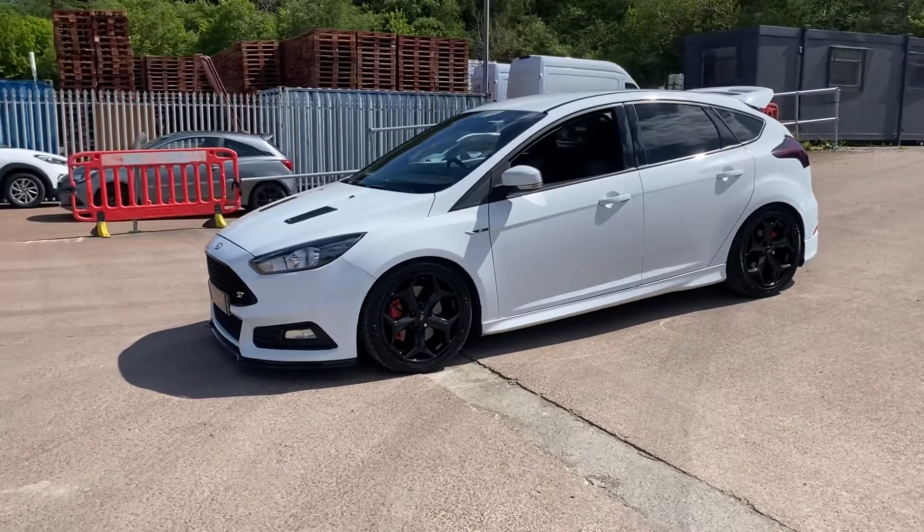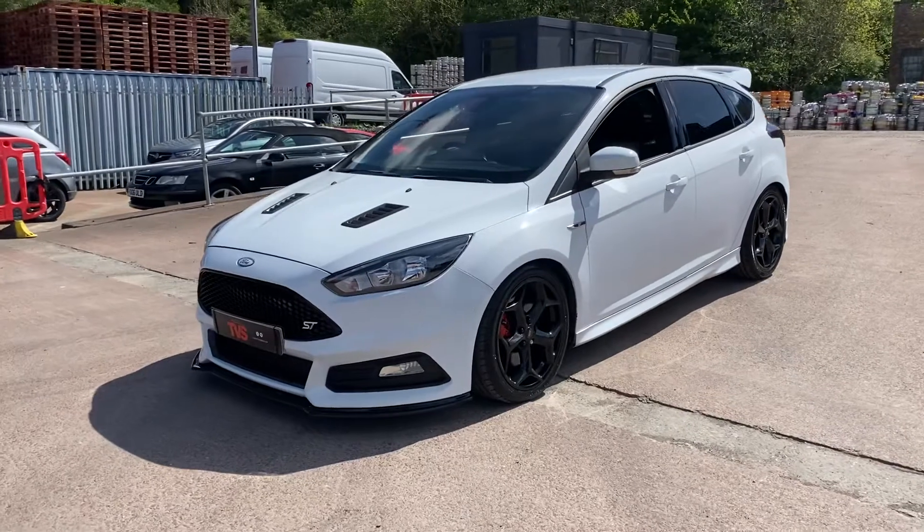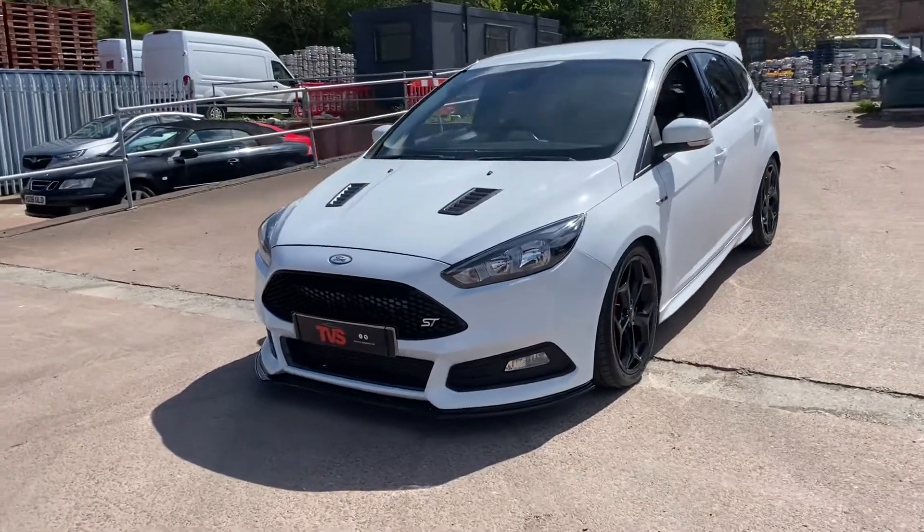We have serviced the vehicle again ourselves for sale. It is sold fresh with 12 months MOT and a platinum warranty is included.